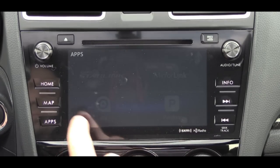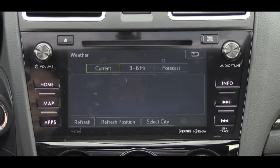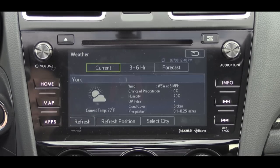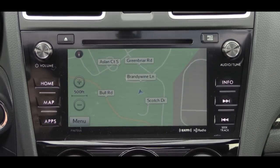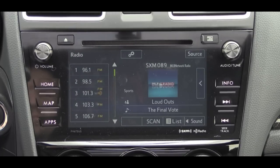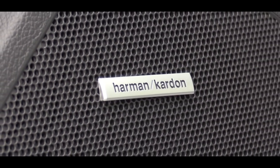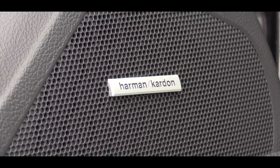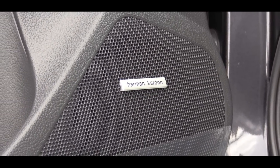The 7-inch Starlink display gives you access to Pandora — including like and dislike functions — iHeart Radio, Bluetooth audio streaming, and an info button providing sports, weather, stocks, and local fuel prices. Factory navigation is available on the Limited trim. All trims come standard with a six-speaker sound system, but the Limited can be optioned with a nine-speaker 440-watt Harman Kardon setup — which sounds great, with good bass and crystal-clear audio.